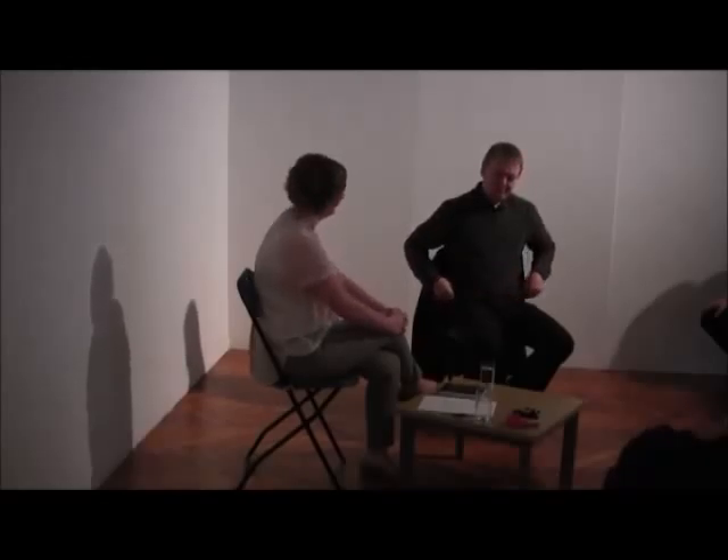Welcome everyone to the Victoria Gallery and Museum. My name is Maria Lindsay Lang, I'm the Curator of Art here and I'd like to introduce Paul Rooney, who is the artist of this exhibition of Here Comes France.